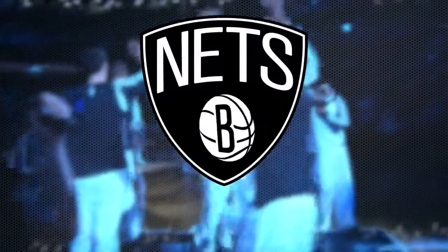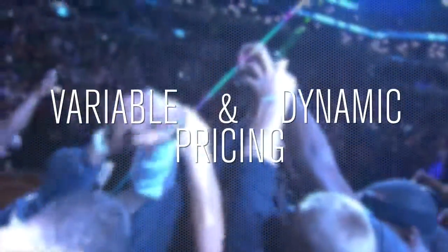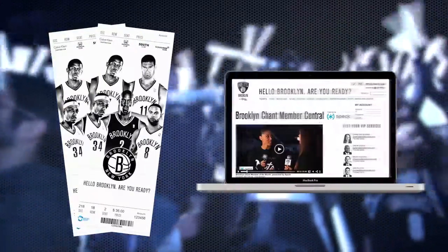Hi, this is Chris Carino, Nets Radio play-by-play announcer, and I'm here today to give you an inside view of variable and dynamic pricing, and how it affects the price you see if you print your tickets from your MyChant account.